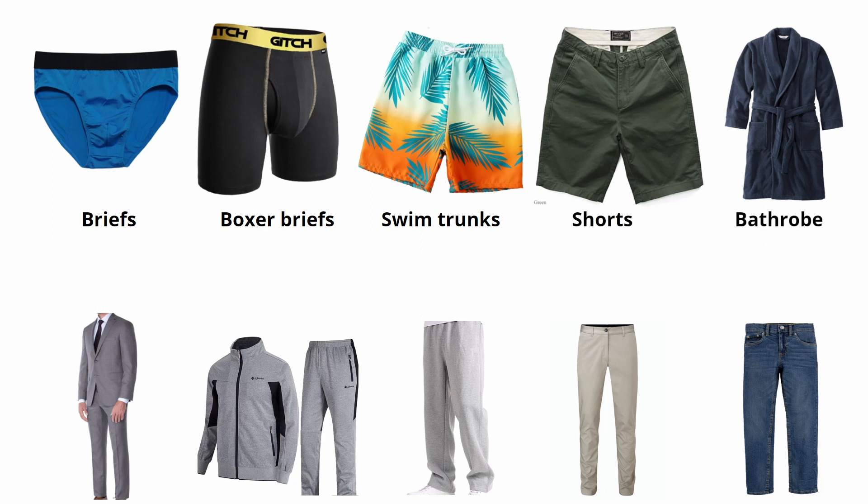Bathrobe. Suit. Tracksuit. Sweatpants. Chinos. Jeans.